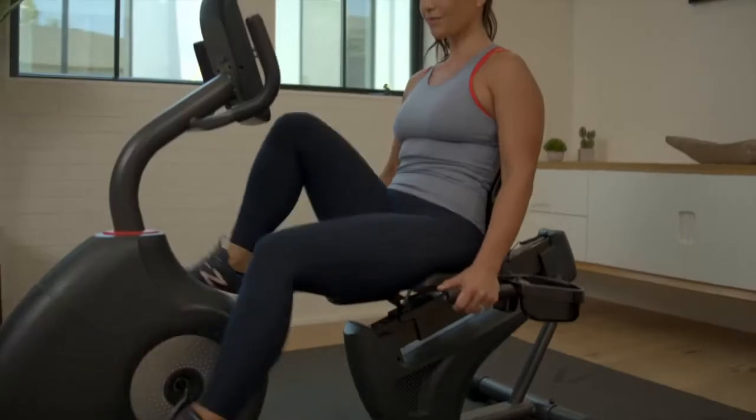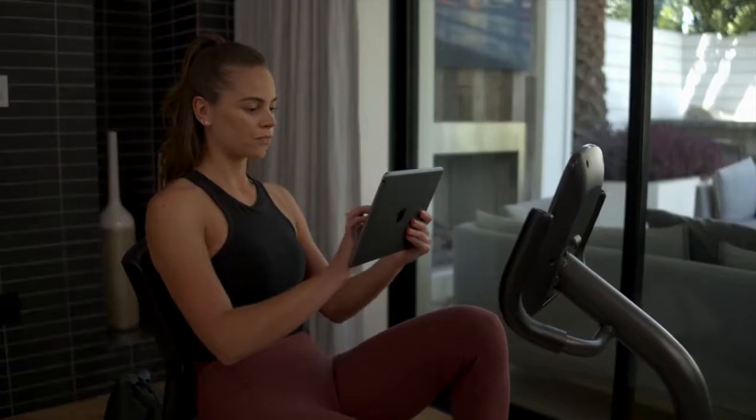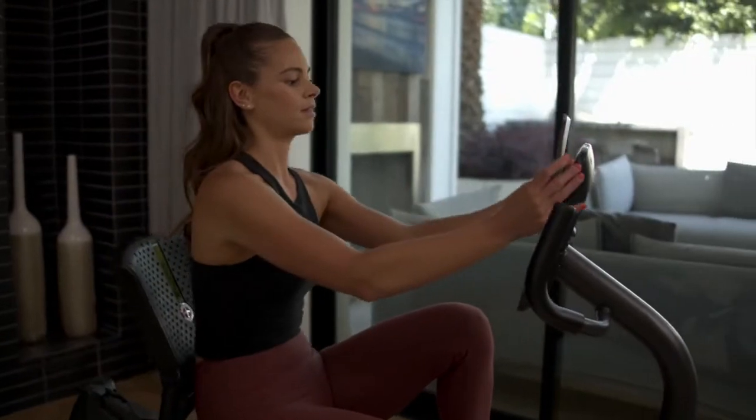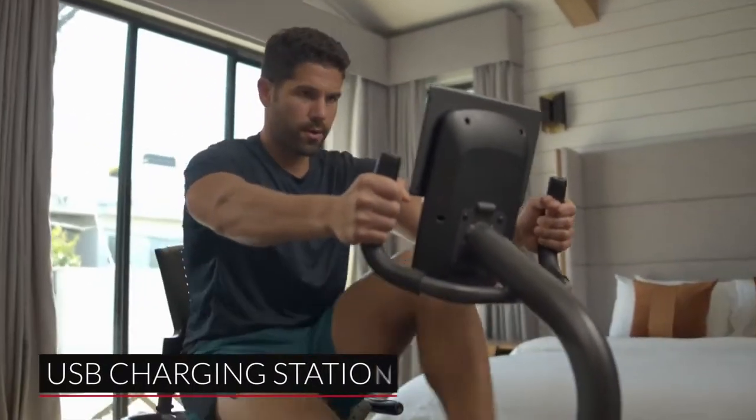The 510R features contact grips and is Bluetooth heart rate enabled to help you stay in the zone. Place your phone or tablet on the media rack and keep your devices charged with the 510R's convenient USB charging station.